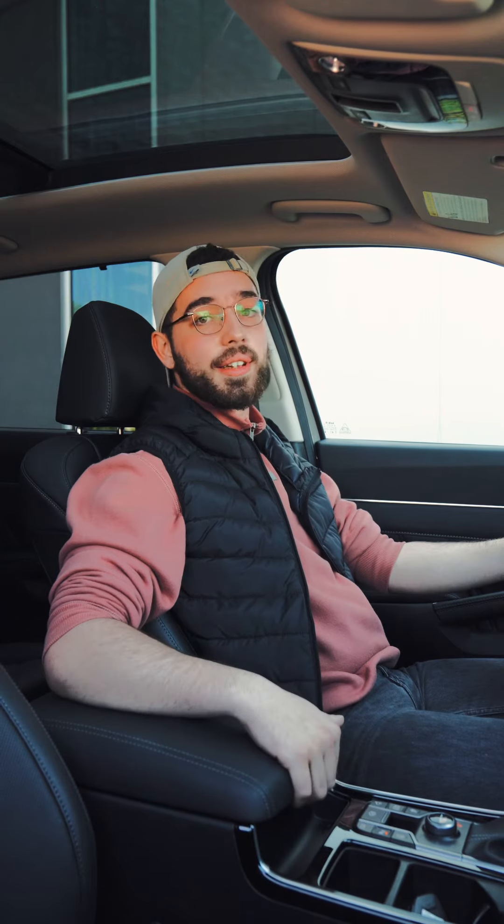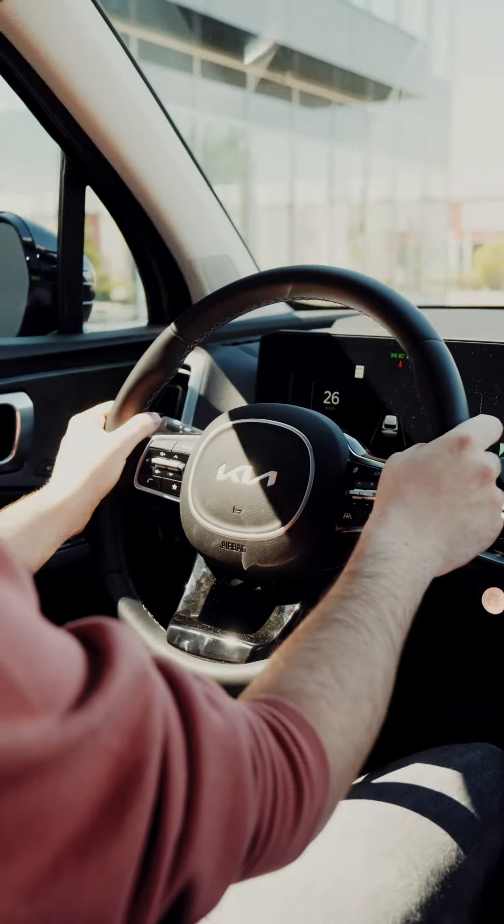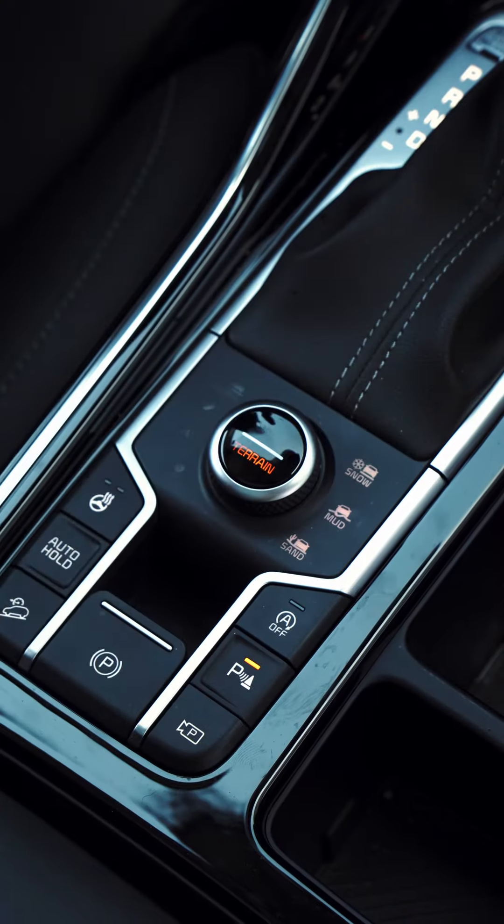Sitting inside of the Sorento, when you're driving this thing, my god, it's comfortable. The chassis does a great job of absorbing any bumps on the road and has little to no body roll.